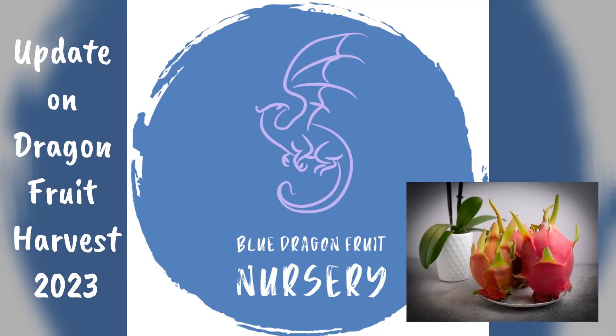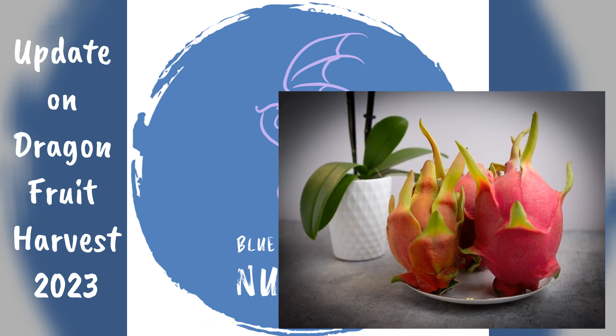Hey, dragon fruit parents. Do you wonder how my 2023 harvest went? I'm Carolyn with Blue Dragon Fruit Nursery and we've been growing dragon fruit for over eight years.